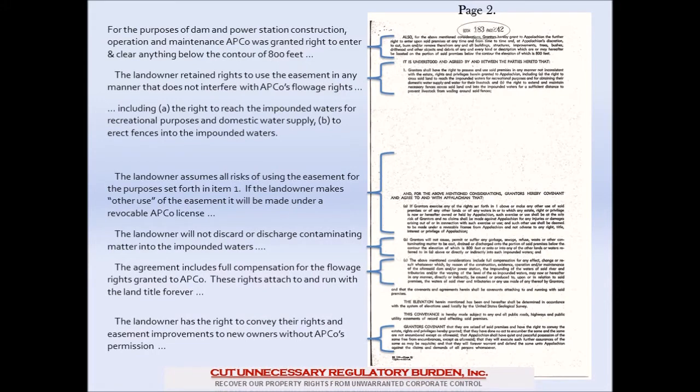Here is page two of the typical flowage easement. On this page the easement starts to define the rights of the parties. Paragraph one at the top: for the purposes of dam and power station construction, operation, and maintenance, APCO was granted the right to enter and to clear anything below the contour of 800 feet. The landowner, meanwhile, retained all rights to use the easement in any manner that did not interfere with their flowage rights, including the right to reach the impounded waters for recreational purposes and domestic water supply, and to erect fences into the impounded waters to contain cattle. If the owner made any uses as described in paragraph one, he assumes all risks. If the landowner makes any other use of the easement, it could be made under a revocable APCO license. Notice that other uses are not defined anywhere in this easement.